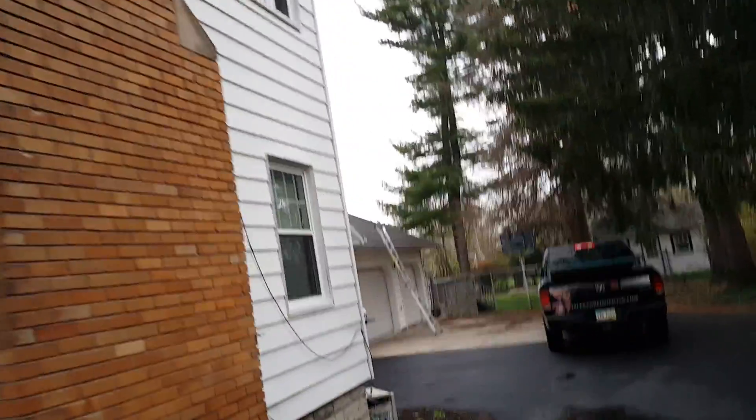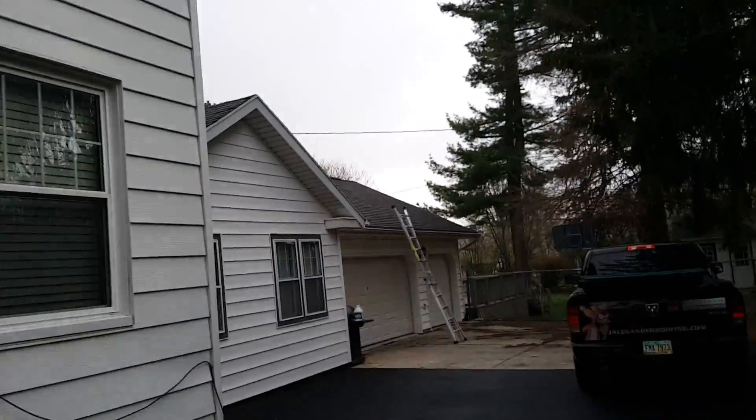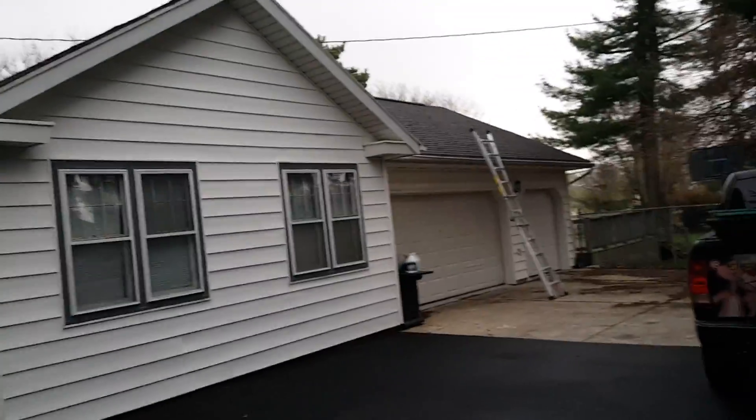Once again, Joe from Jay Alexander Roofing, 2817 North Main Street, performing an exterior inspection. Thank you.